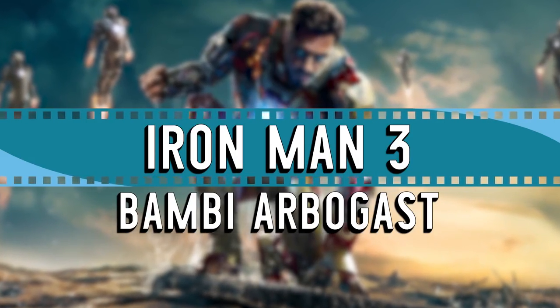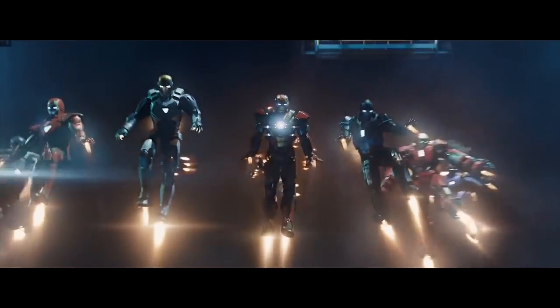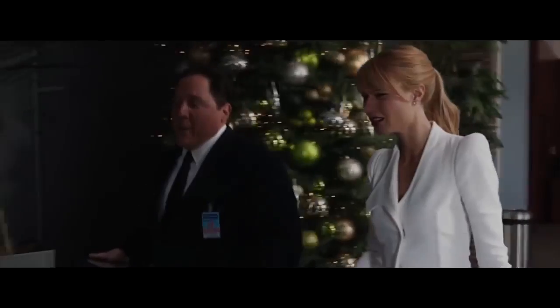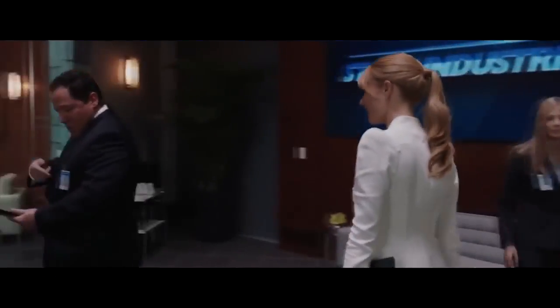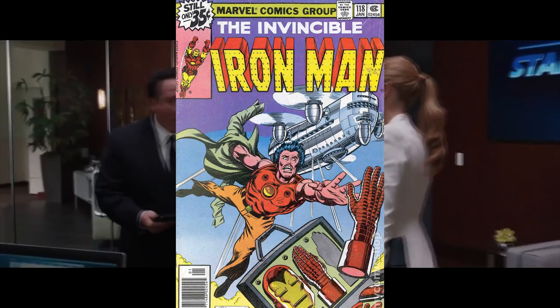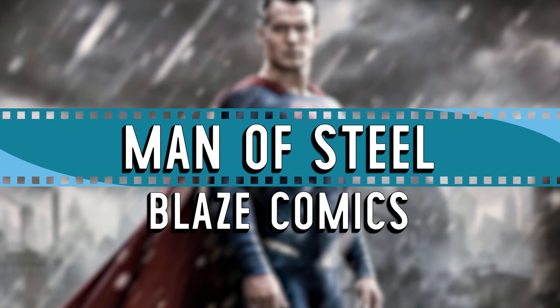Iron Man 3 – Bambi Arbogast. This is a reference that's hidden for a character who doesn't even exist in a single frame of the film. During an early scene in Iron Man 3, Tony Stark's loyal friend and head of security, Harold Happy Hogan, speaks to a receptionist who cannot be seen on screen, referring to her as Bambi. This is in fact a reference to the character Bambi Arbogast, who made her debut in the comics in Iron Man number 118 in 1979, and she's been one of the stable characters of Tony Stark's revolving cast for years.